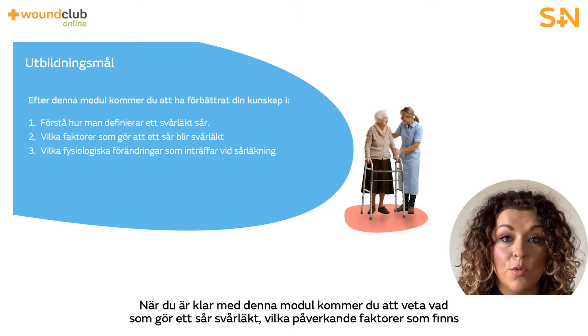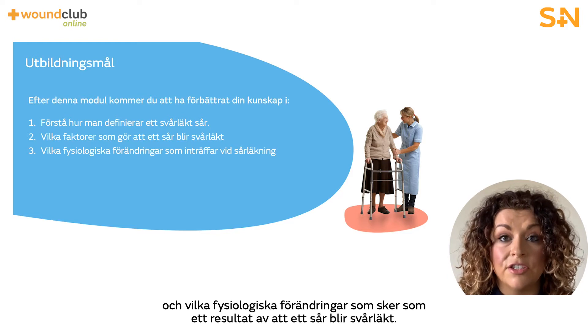After completing this you will know what defines a wound as hard to heal, what influencing factors there are, and what physiological changes occur as a result of a wound becoming hard to heal.